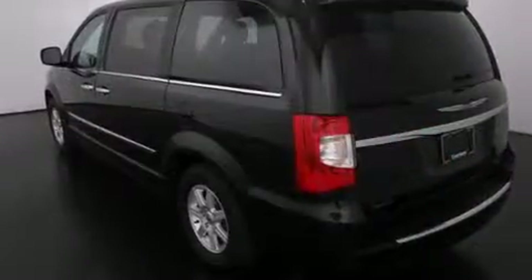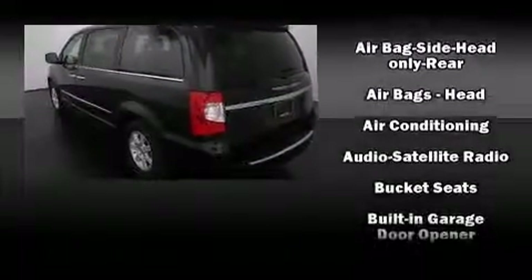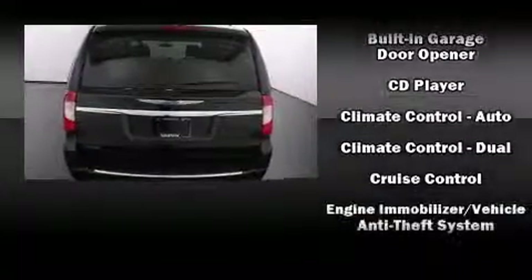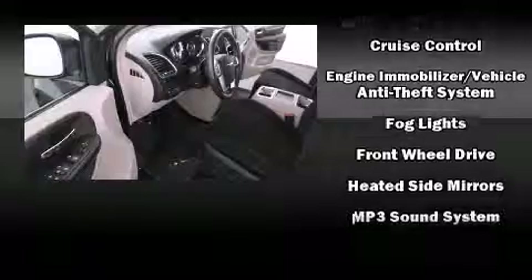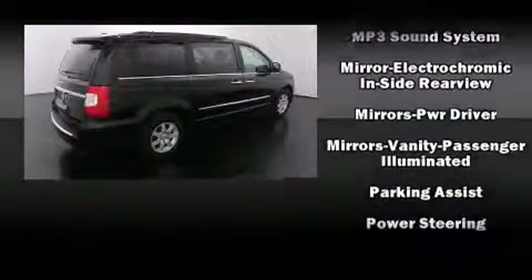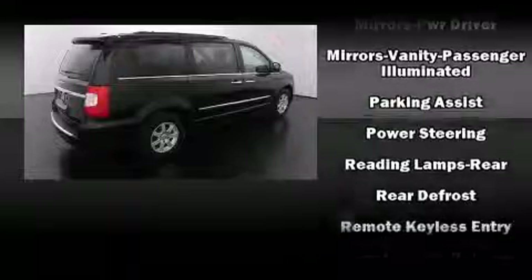Chrysler ensures the safety and security of its passengers with equipment such as head curtain airbags, anti-whiplash front head restraints, ignition disabling, and four-wheel disc brakes with ABS. You'll never lose visibility with rain-sensing wipers, which activate automatically when the drops start to fall.